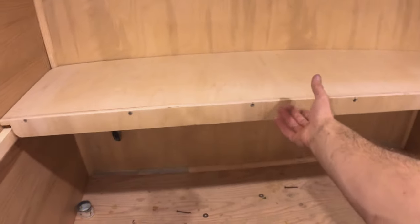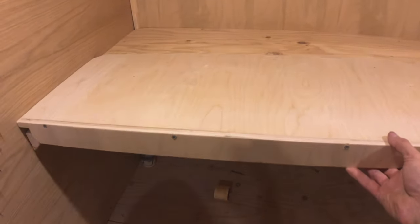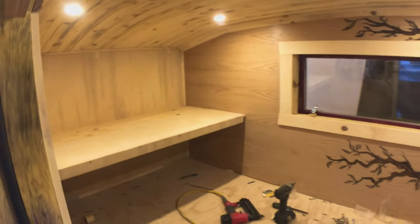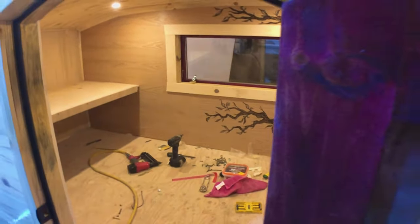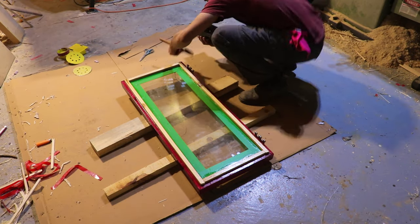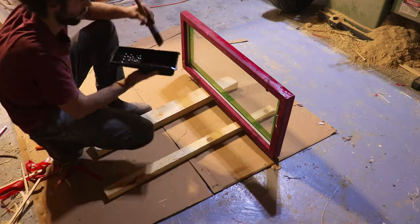As my daughter Aurélie will come with us only half of the trip, we had to think of a way to make her a bed that we could remove or tuck out of the way at some point. Rémy came up with this platform that we will then be able to use as a shelf or a desk when she comes back home.